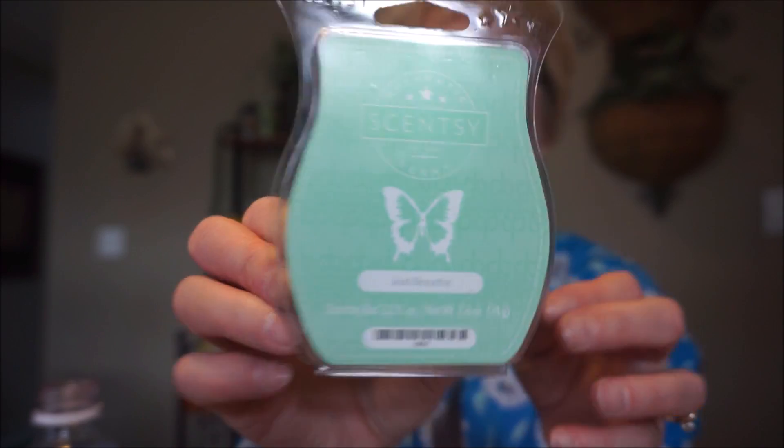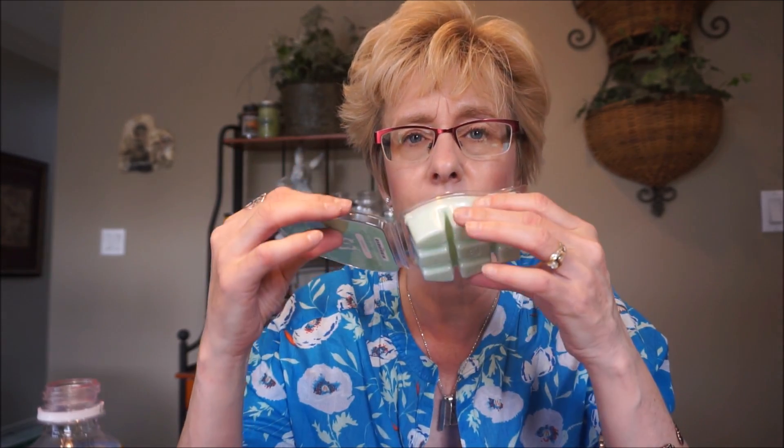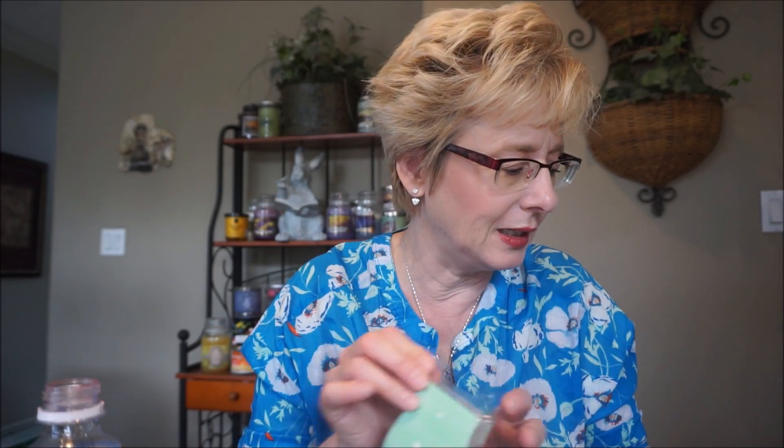This one is Just Breathe. I love the colors — they make it feel very springy. It's a little bit eucalyptus minty, but it's not as potent as eucalyptus and mint from Bath and Body Works. It's like a tamed-down eucalyptus mint. I don't have the notes on me here, but that's what I'm picking up. It's just fresh and clean and bright.